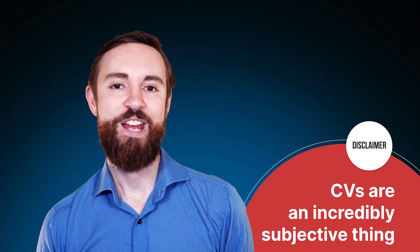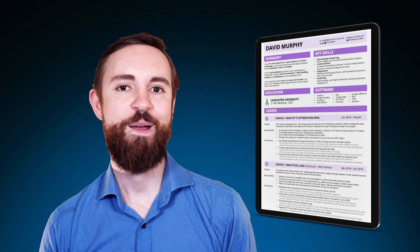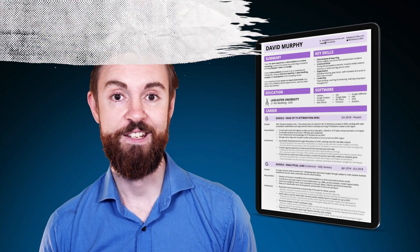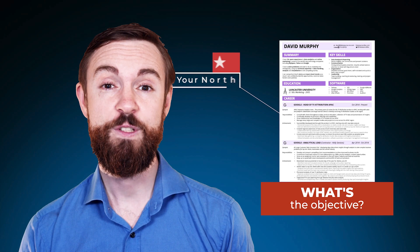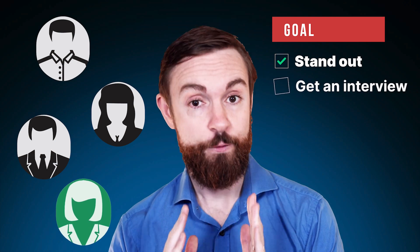Resumes are extremely subjective, so these are just my own opinions and what I found works for me, but also feedback from others who have benefited from this template and hiring managers who have found this incredibly useful when finding the right candidate. First off, we need to ask what the objective of your resume is. It acts as your north star to know what success looks like, and ultimately it's there to make you stand out from the other applicants and just get your foot in the door to get an interview. Nothing else.